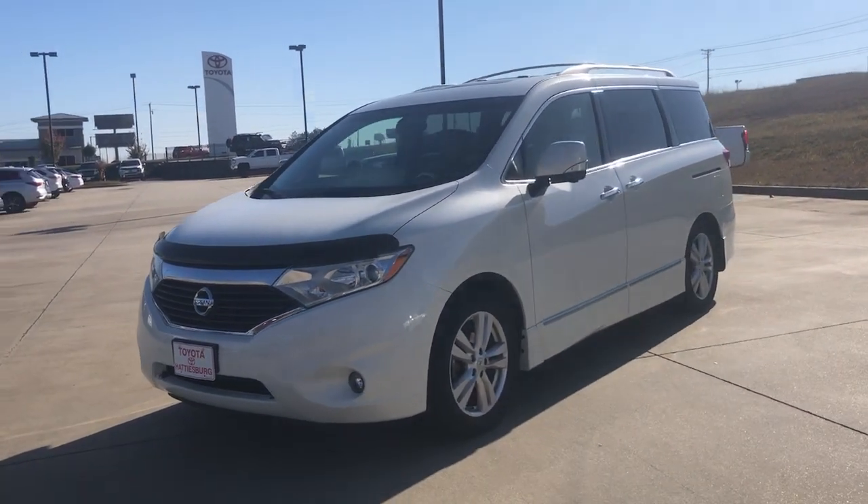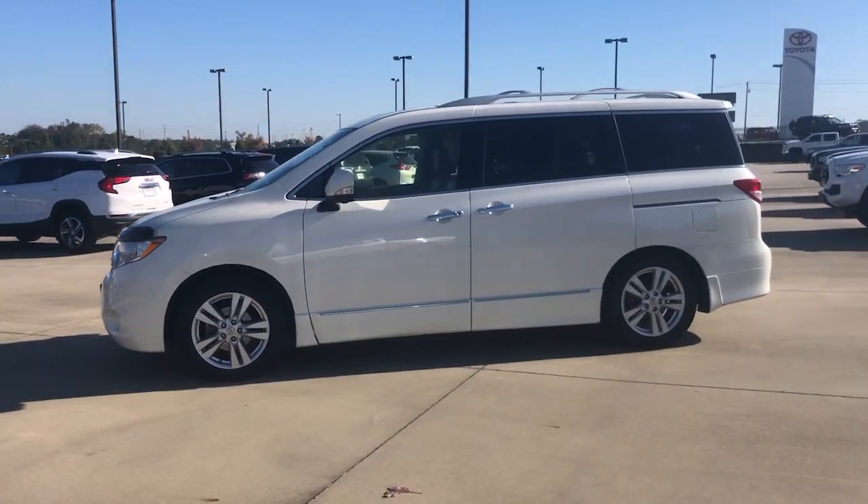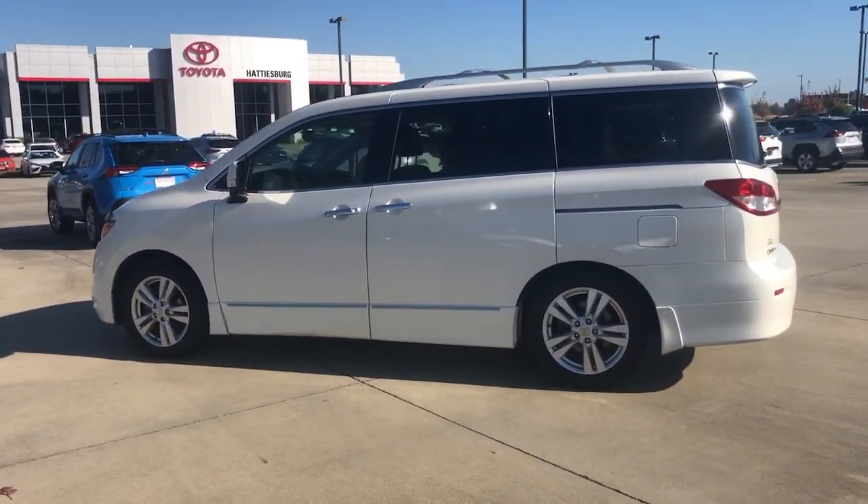You will be amazed by this 2015 Nissan Quest. This vehicle is an outstanding buy with fewer than 200,000 miles on the odometer.